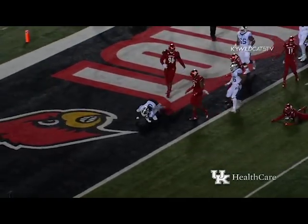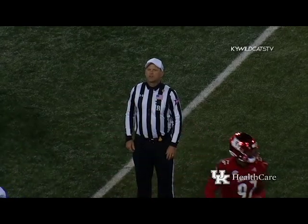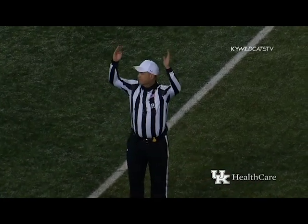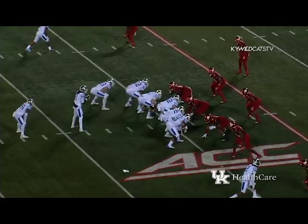Snell to the left and behind Wilson. Wilson on a keeper, trying to get outside to the near side — makes a man miss, dives — and he's inside the one! Touchdown! Touchdown Kentucky! Terry Wilson's fourth rushing touchdown of the season.